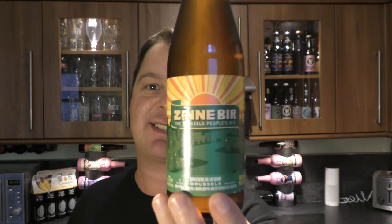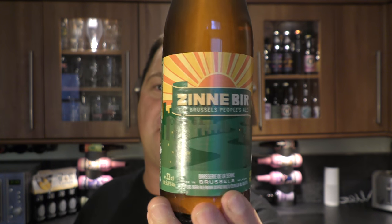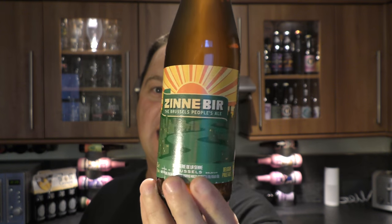It's beer o'clock on Real Old Craft Beer. Today we've got a beer from Brasserie de la Seine and it's a bottle of the Zinn beer. It's a Belgian Pale Ale coming in at 5.8% ABV and it was kindly sent to us by beermerchants.com.